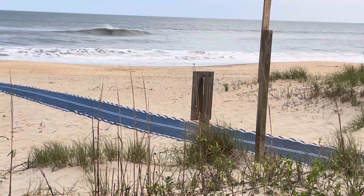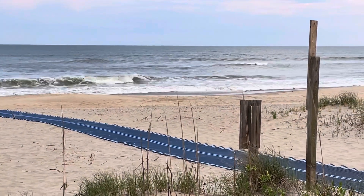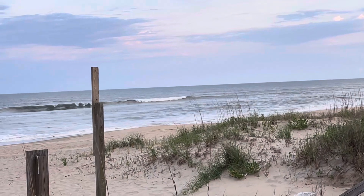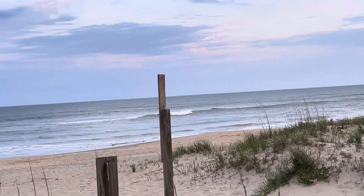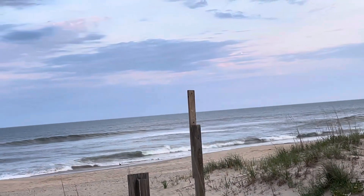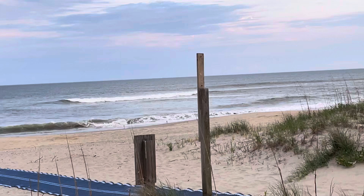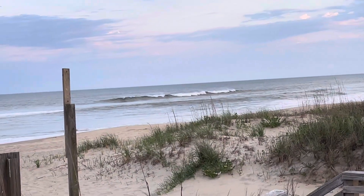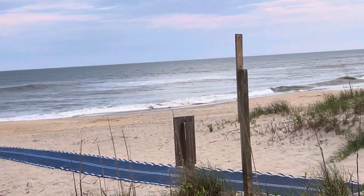Good evening, Robert Scribbler with the OBX Wave Report, providing this video from the south side of Jeanette's Pier. We've got some southwest winds blowing and some smallish one to two foot waves coming in off the North Atlantic Ocean here in a fading swell in the fading light of day. Good waves up and down the Outer Banks today — some fun ones in the range of two to four foot early, and still two to three foot depending on where you are. Winds causing a little bit of chop on the water generating some fair conditions, not as clean as it was earlier.